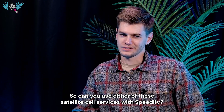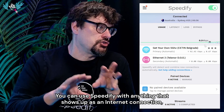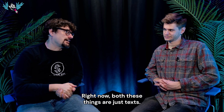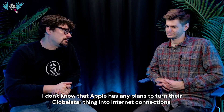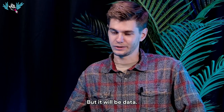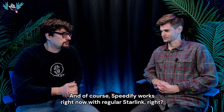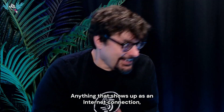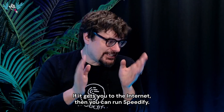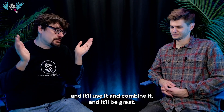Can you use either of these satellite cell services with Speedify? You can use Speedify with anything that shows up as an internet connection, and it'll combine it with whatever other connections you have. Right now both these things are just texts, not internet connections. Starlink is saying it will become data — it'll be slow, but 17 megabits, and at that point Speedify will work over it. Speedify works right now with regular Starlink and regular T-Mobile — anything that shows up as an internet connection: satellite links, Wi-Fi, cellular, Ethernet — if it gets you to the internet, you can run Speedify on your router, phone, or computer.